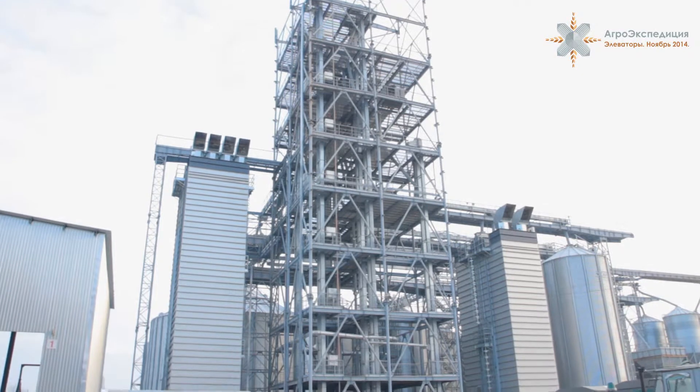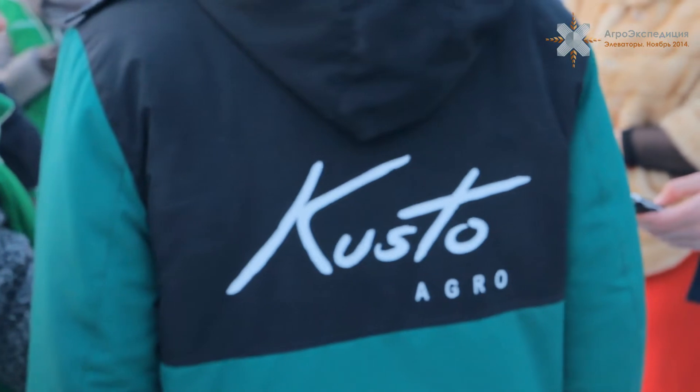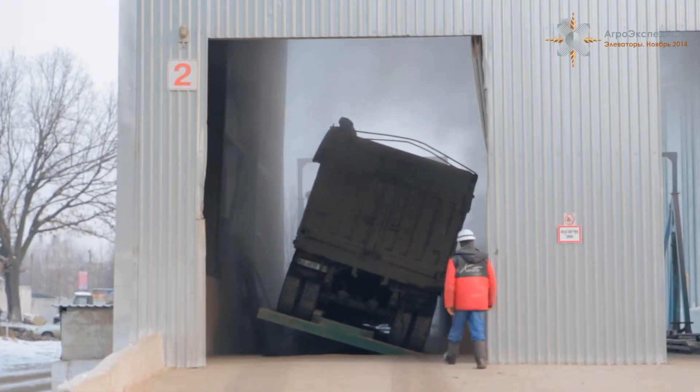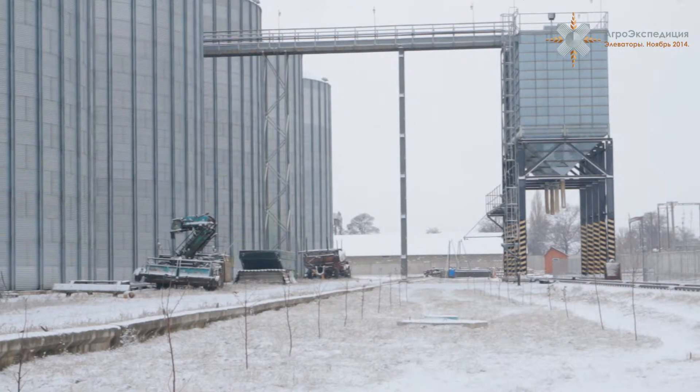Успешным по количеству оборотов работы с клиентами и поощрению членов коллектива является элеватор компании «Куста Агра» в Жмеринке. Почти идеальным с точки зрения подбора и компоновки оборудования оказался элеватор компании «Дружба» в Полтавской области: один человек может управлять всем элеватором через компьютер.